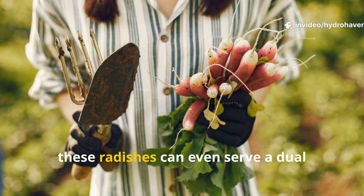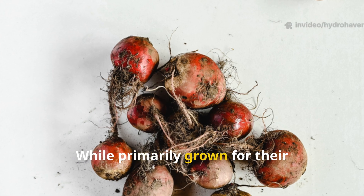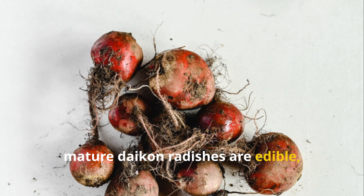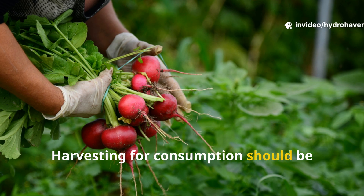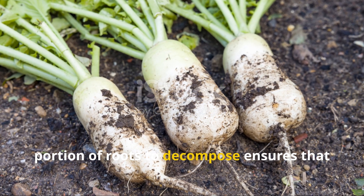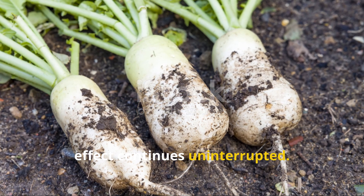Beyond soil improvement, these radishes can even serve a dual purpose as a food crop. While primarily grown for their clay-breaking ability, mature daikon radishes are edible, with crisp, slightly sweet roots suitable for cooking, pickling, or fresh salads. Harvesting for consumption should be balanced with soil benefits — leaving a portion of roots to decompose ensures that the clay-breaking and nutrient-building effect continues uninterrupted.